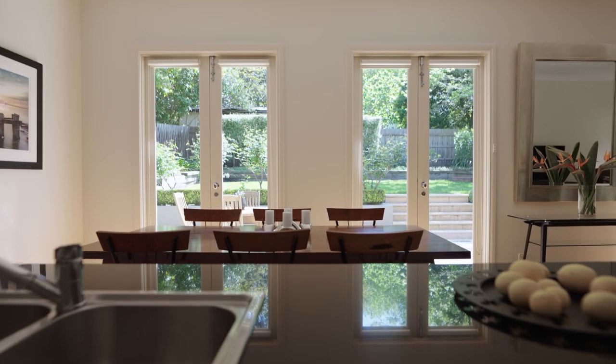High ceilings right throughout the home, polished timber floors and beautiful lead lights, doors and windows maintain the stunning period charm of the home that's been fully renovated and extended to meet all the requirements of today's modern buyers.